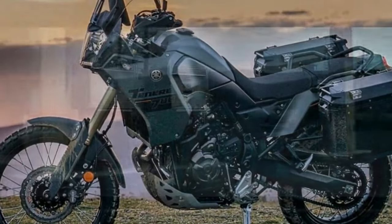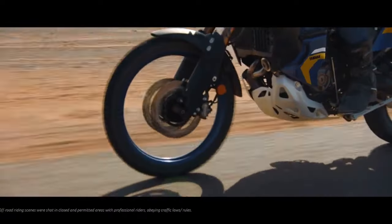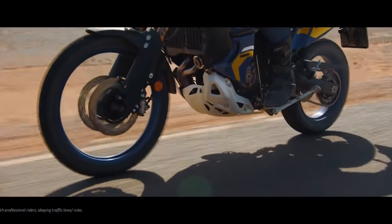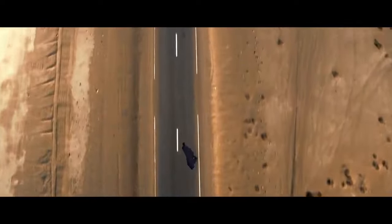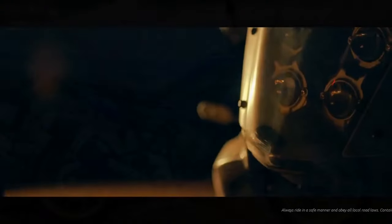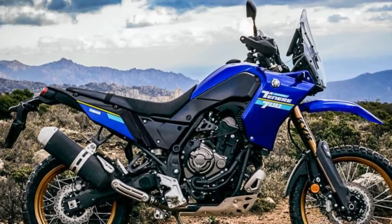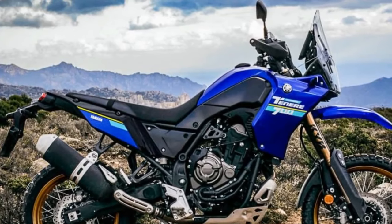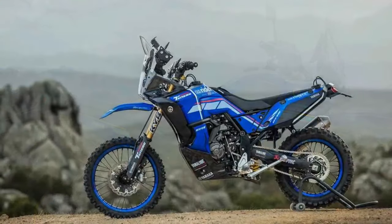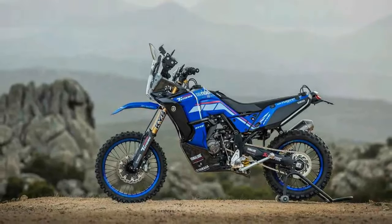Despite its comfort features, the T7 isn't to be mistaken for a long-range touring bike. The narrow, rally-inspired front fairing and relatively short, non-adjustable windscreen deliberately prioritize minimal interference during out-of-the-seat off-road riding. Consequently, this translates to reduced wind protection on the highway and some helmet buffeting, particularly noticeable for taller riders such as a 6-foot-3 rider, especially when wearing an adventure helmet.